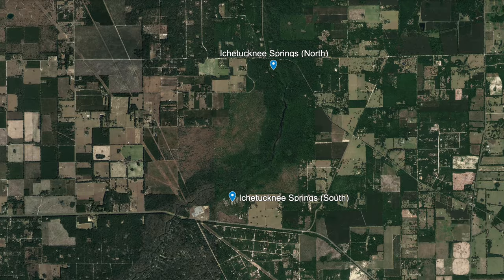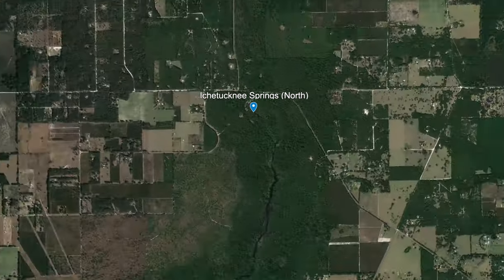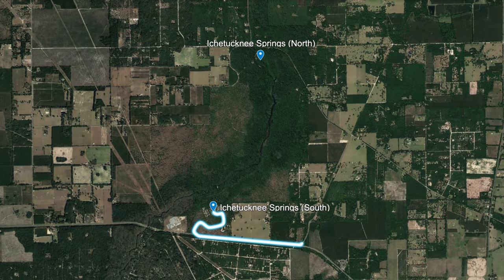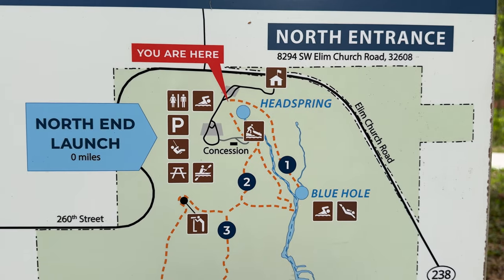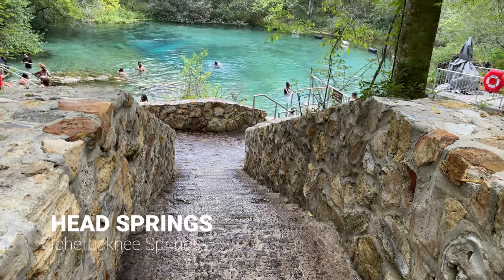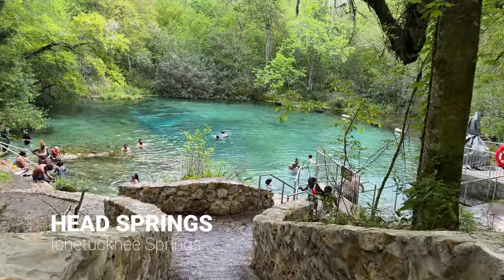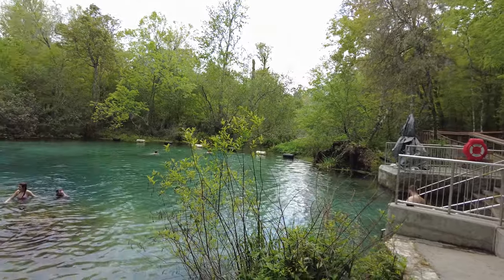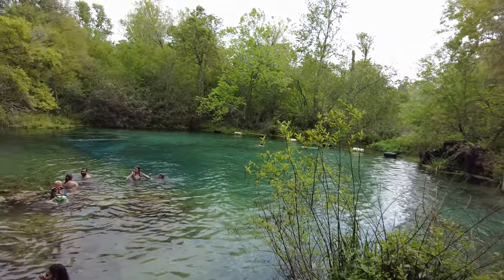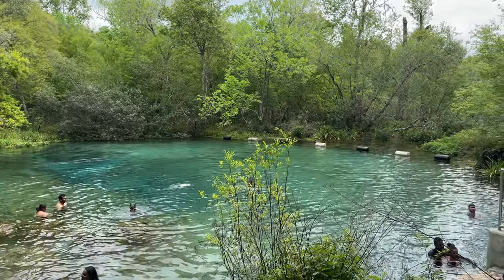If you're looking for opportunities for swimming, picnicking, or hiking following your morning kayak, then you'll want to head over to the north entrance. It's important to note that access from the south entrance isn't available, so you'll need to drive to the north entrance for any of these activities. At the Head Springs area, you'll encounter two significant spring heads. The first is the Head Springs, designated as a national natural landmark and beloved by families for swimming. This spring, along with eight others, feeds into the Ichetucknee River, forming a picturesque blue-green waterway with a consistent temperature of 72 degrees all year long.